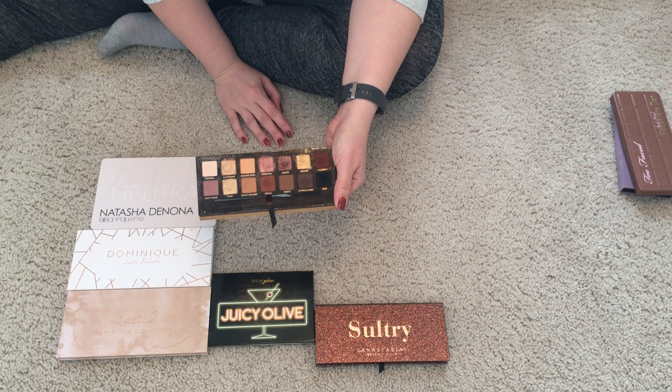The newest acquisition is the Dominique Latte 2. I just got this in the mail yesterday and haven't even swatched it yet — I'm going to do a video on it. When we're done here I'm actually going to do a look with it. It is not the same as its sister palette, which I also have — similar, but not the same. Obviously I'm keeping her and I'm excited to play with this one.